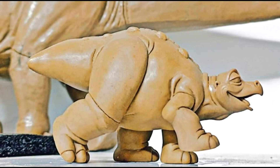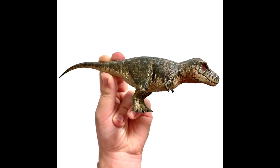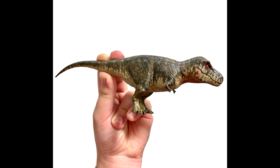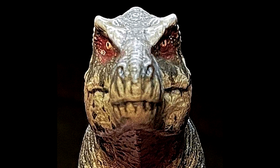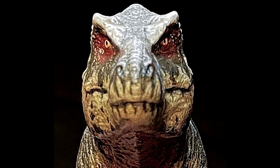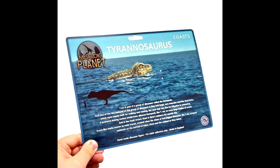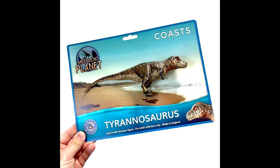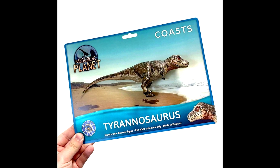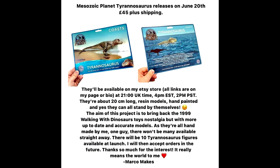This Spike figure is perfectly bringing to life that cartoon stegosaurus that we all know and love. As far as Marco Makes goes, we have some more images of his Mesozoic Planet — aka Prehistoric Planet — figures he is creating. We also have information on the release of these figures: they will be hitting the Etsy store of Marco Makes on June 20th. That's definitely something you want to be ready for because these figures will without question be selling out very quickly. I think these might even be more popular than his Jurassic figures, because there is a huge demand for Prehistoric Planet-type figures right now.